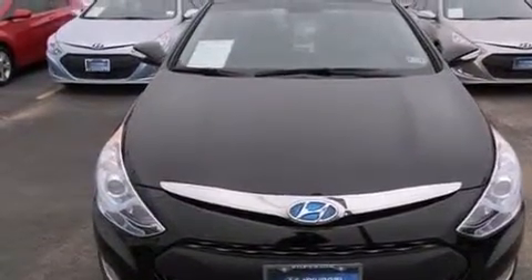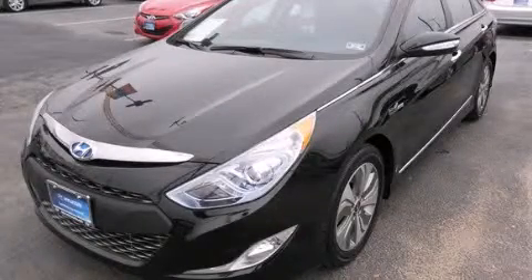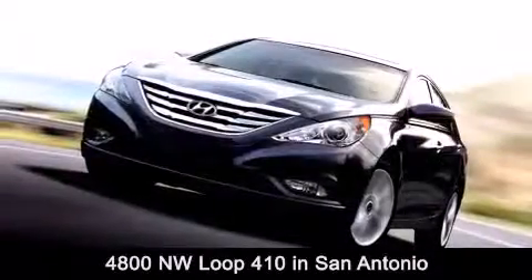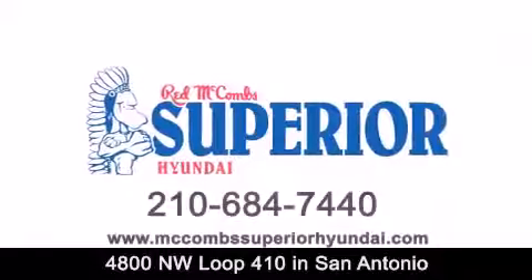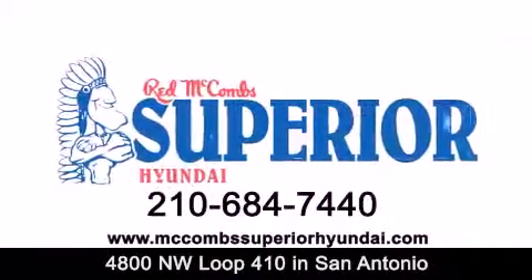Contact us today and schedule your opportunity to see this vehicle in person. Red McCombs Superior Hyundai is located at 4800 Northwest Loop 410 in San Antonio. Contact us today to find out about our specials or visit us at McCombsSuperiorHyundai.com. Red McCombs Superior Hyundai — when you deal with Red, the deal gets done.